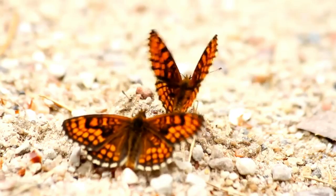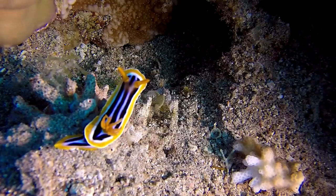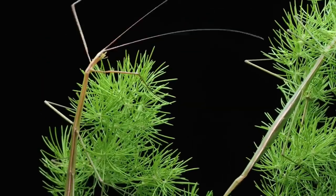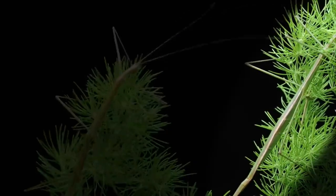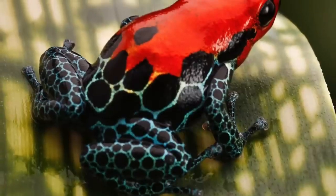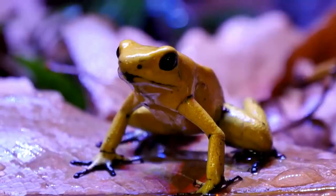Another technique is mimicking other objects or animals. Some insects, like the walking stick or praying mantis, have evolved to resemble twigs or leaves. This allows them to camouflage themselves among their environment, making it difficult for predators to spot them.